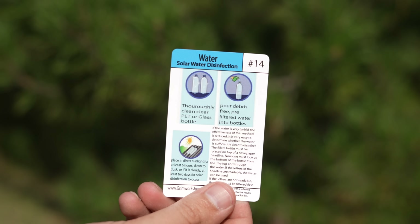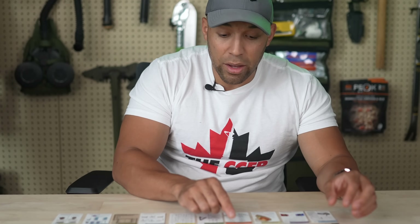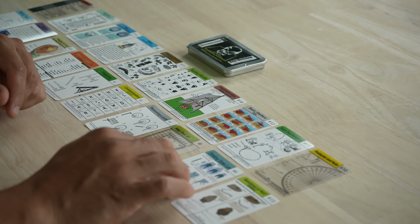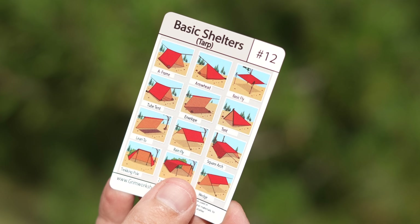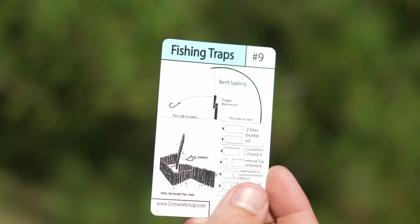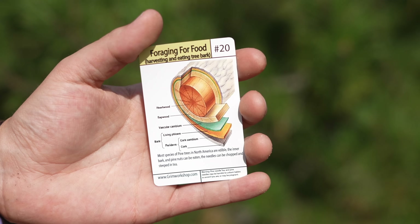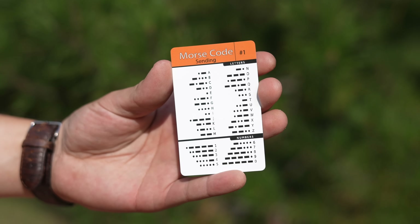We have water and solar disinfection, which is probably the most efficient way to purify water if you have a clear plastic bottle or bag. We have distilling water, tracking wildlife via scat identification, tracking via footprints, food preservation using the smoking technique, a basic shelter configuration card showing 12 different types of shelter using just a tarp, natural shelters, a variety of different snare setups, a protractor and ruler, a fishing trap card, a card showing how to boost your car with jumper cables, and a card showing how to eat the cambium layer of a tree to survive.